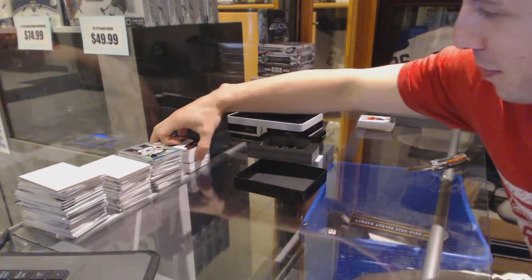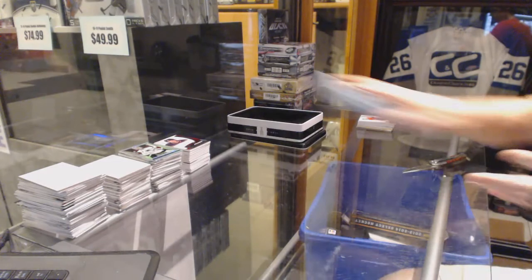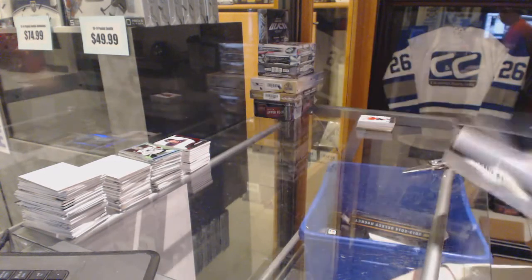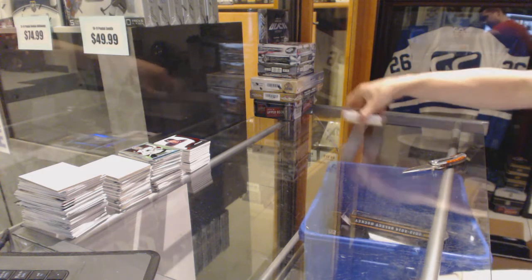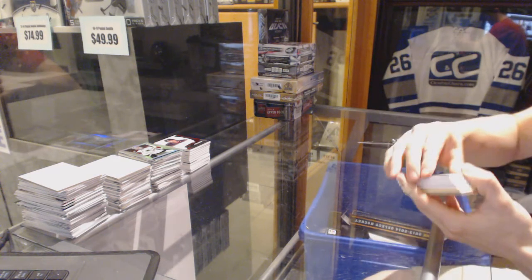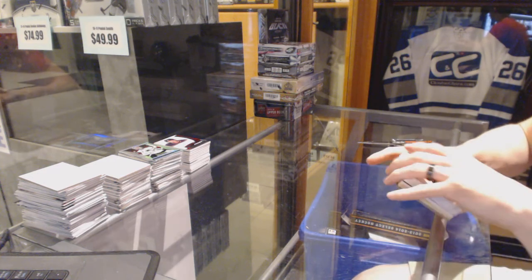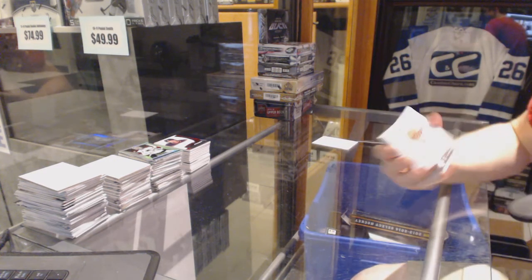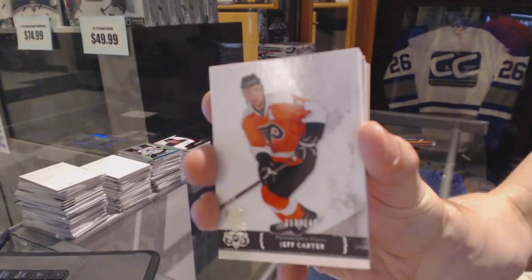Well, that's about as good as you can get for just a basic rookie autograph. Now let's circle back to tin two. Just peeking at the edge of the cards — does not look like there's any redemption. So we did it! Base card numbered to 249 for the Philadelphia Flyers — Jeff Carter.